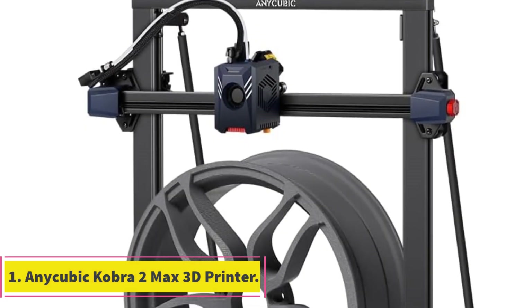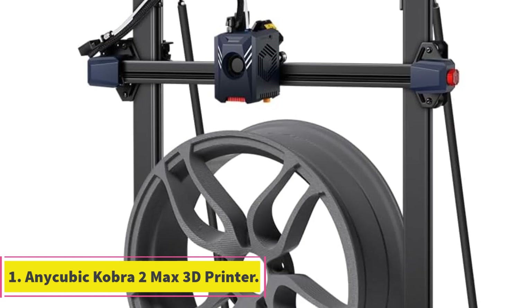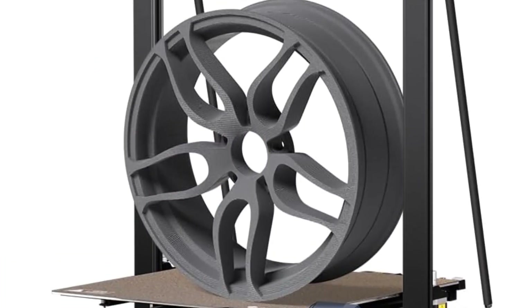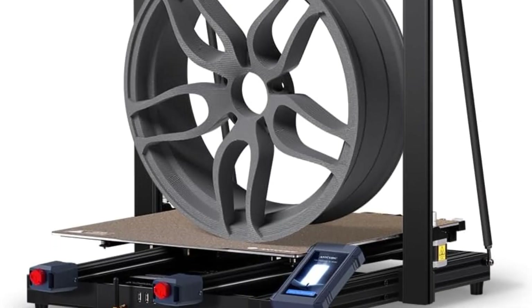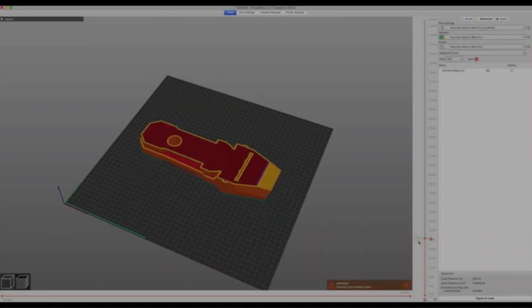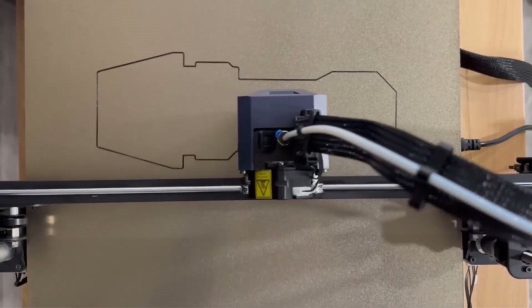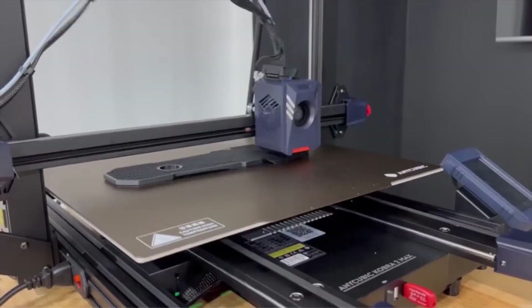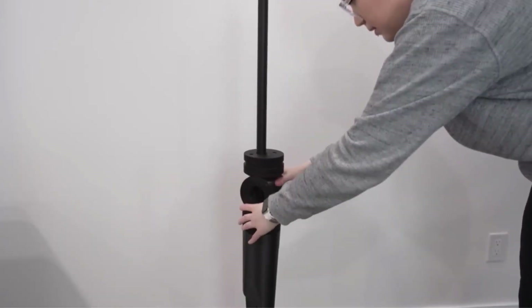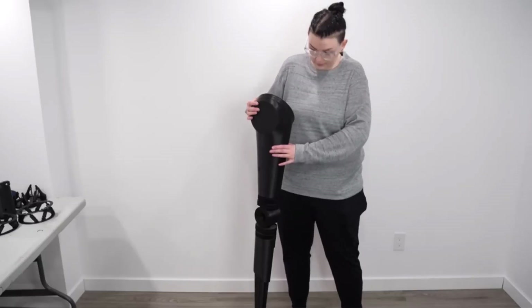Number 1: Anycubic Kobra 2 Max. The Anycubic Kobra 2 Max 3D printer is engineered for efficiency, boasting an impressive maximum speed of 500 mm per second and an acceleration of 10,000 mm/s². This speed is 10 times faster than a regular FDM 3D printer, making it an ideal choice for both professionals and beginners seeking swift and precise printing capabilities.